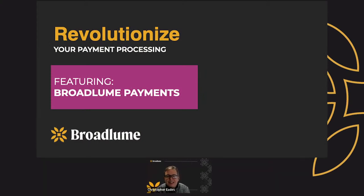Hey, everybody. Thanks for attending today's webinar. I'm Chris Eads, I'm going to be your host. I'm a payment specialist here at Broadloom, and over the next 10 minutes or so, we're going to cover how you can revolutionize your payment processing with Broadloom Payments.